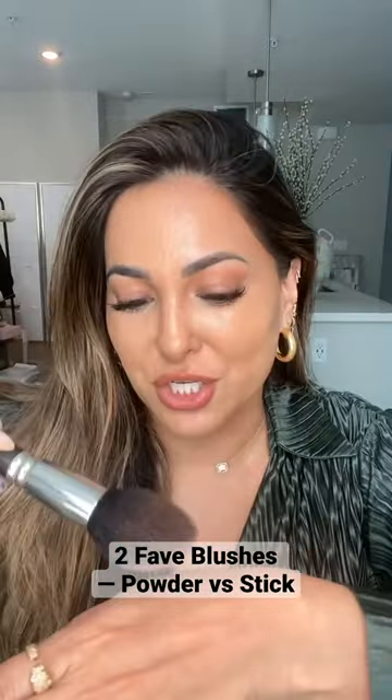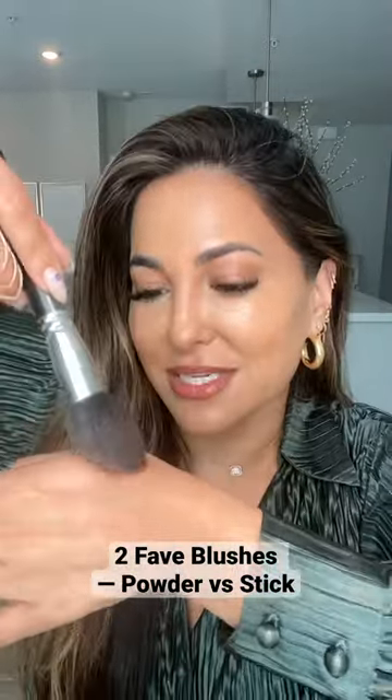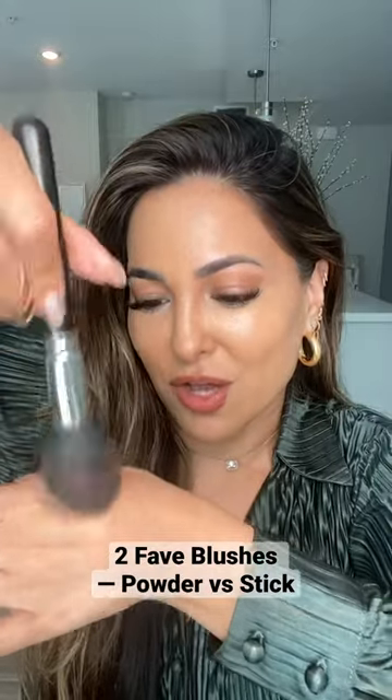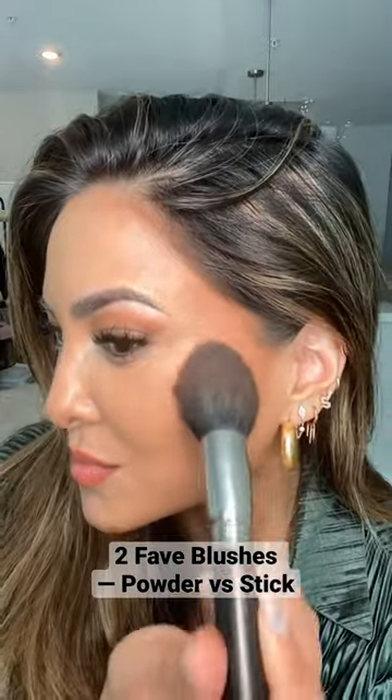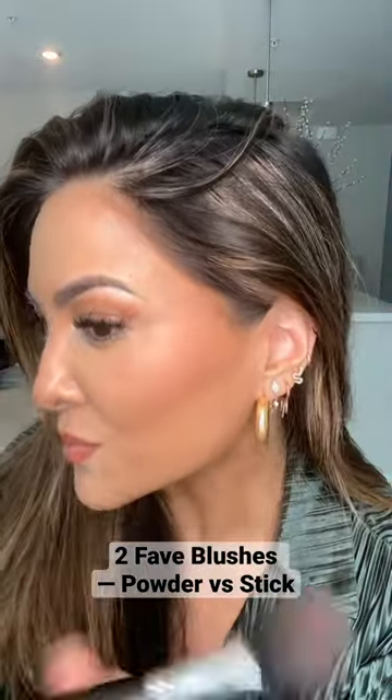you're going to apply it onto your brush and then turn it into your skin. That way it gets off the excess and it also gets it into your bristles so you can have a seamless application that doesn't end up like a big red blotch on your cheek.